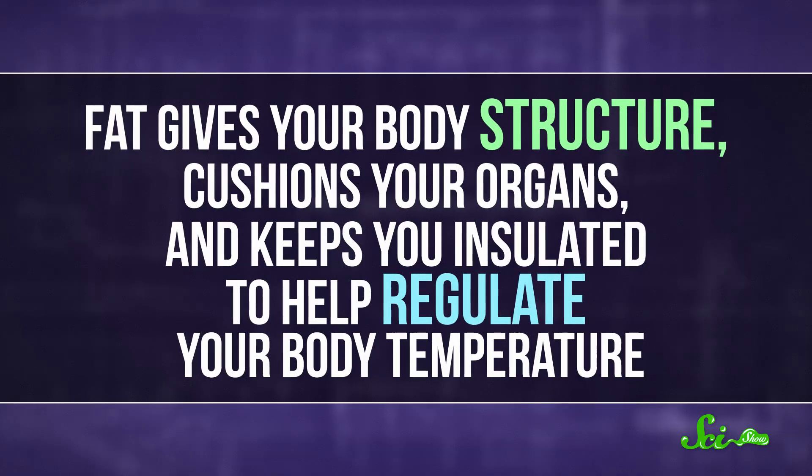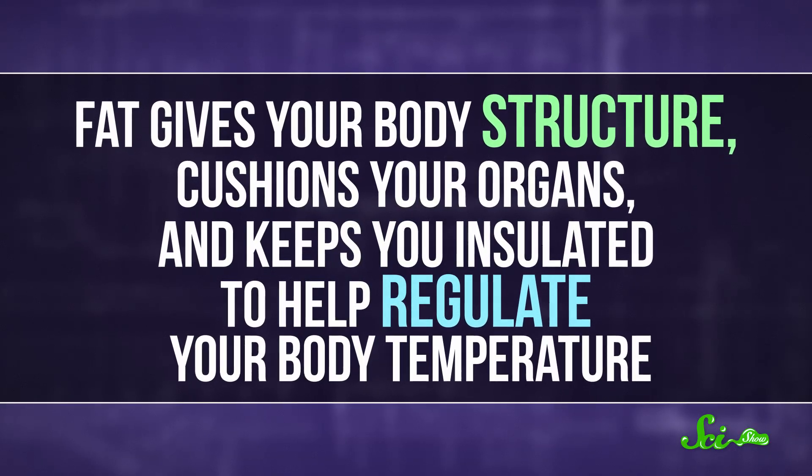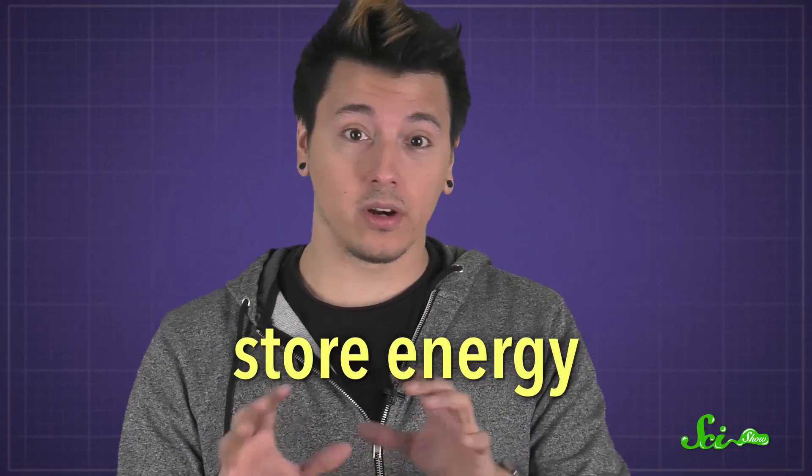You don't want your fat cells to completely go away, because that tissue plays an important role in your anatomy. Fat gives your body structure, cushions your organs, and keeps you insulated to help regulate your body temperature. But the primary function of fat cells is to store energy.